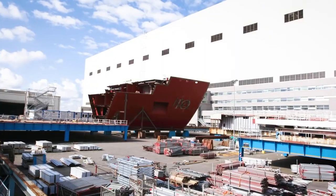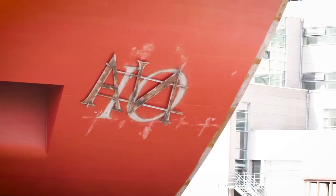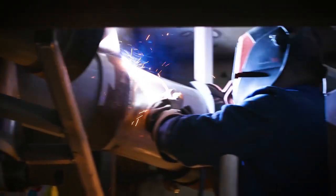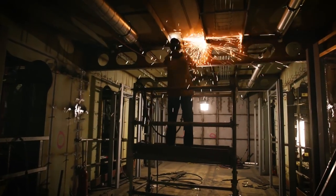So with less than a year to go, my visit to the yard today has really brought this whole project alive. I couldn't feel more proud and excited to welcome Iona to P&O Cruises.